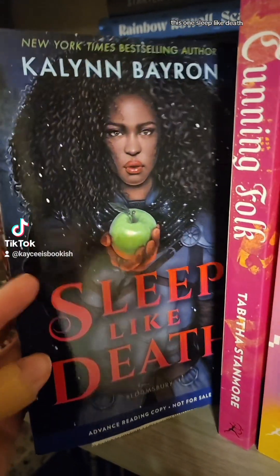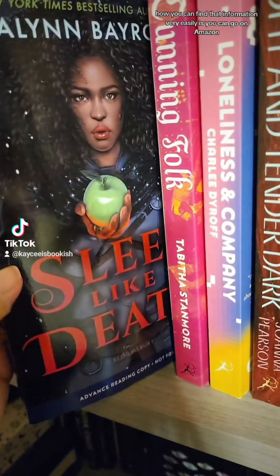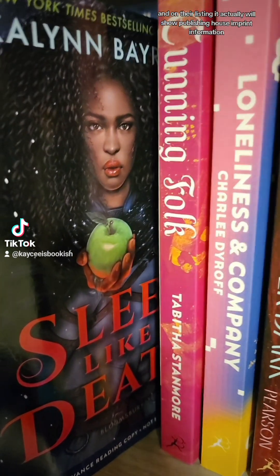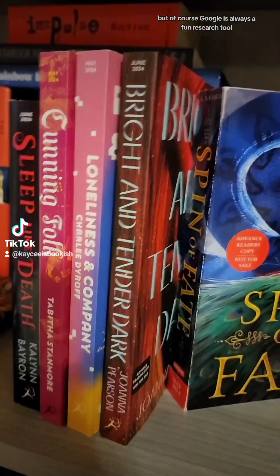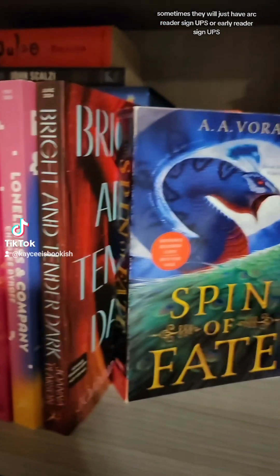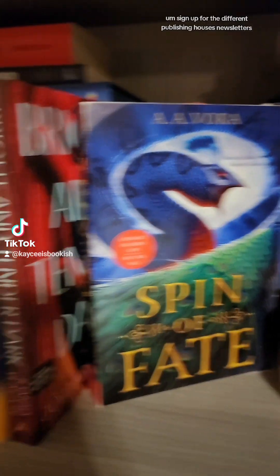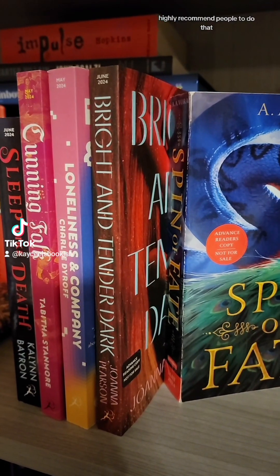For example, this one — Sleep Like Death — is a Bloomsbury Publishing title. You can find that information easily by going on Amazon; their listing actually shows publishing house and imprint information. Of course, Google is always a great research tool too. Go to the publishing house's website — sometimes they will have ARC reader signups or early reader signups, though they'll call them different things. Sign up for the different publishing houses' newsletters; I highly recommend people do that.